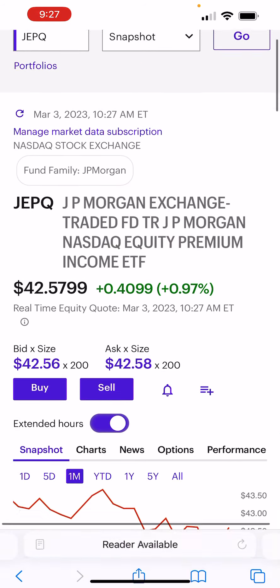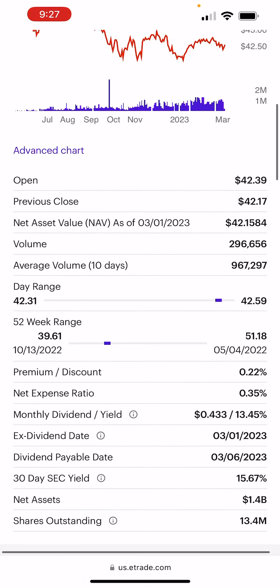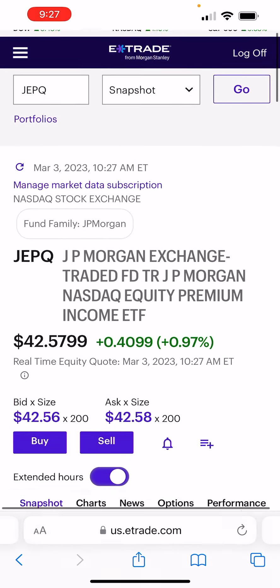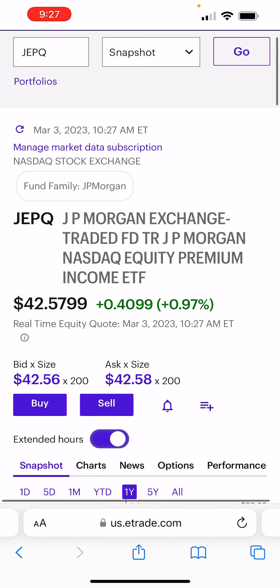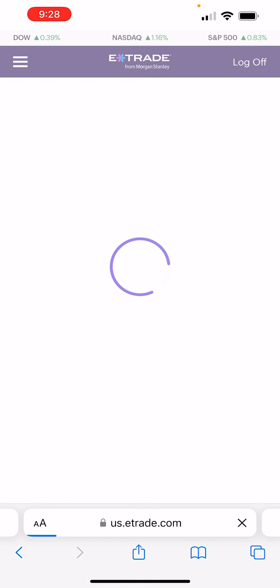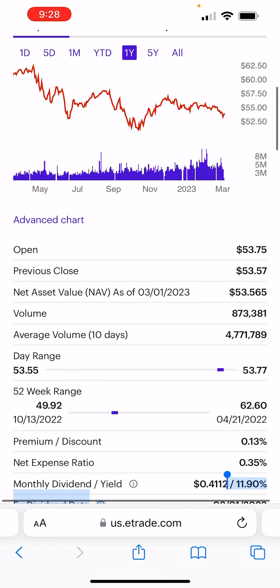Obviously JEPI is more total return and JEPQ is more tech-related. JEPQ has a bigger dividend of roughly 13.5% versus JEPI, which is around 10% to 11%. But JEPQ had a much bigger drawdown than JEPI because it is tech-related. If you go to JEPI's dividend, you'll see it's about 12% — so it's a little under JEPQ, about a percent and a half.